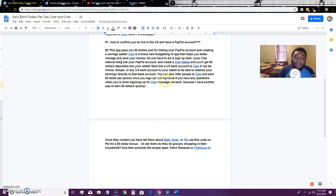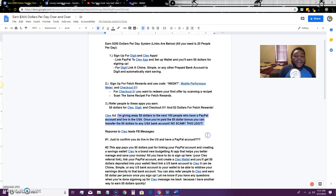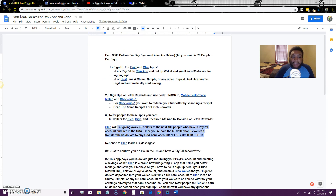After they sign up for Clio, tell them: 'Let me know if you have any questions. When you're done, message me back because I have another way for you to earn $5 quickly.' Then send them your Digit referral link or Dash or Pay — whichever you want to promote. Also ask if they do the grocery shopping in their household. If they say yes, send them your Fetch Rewards referral code and your Checkout 51 referral link so they sign up for those too.